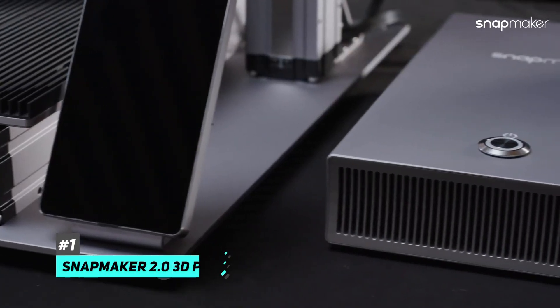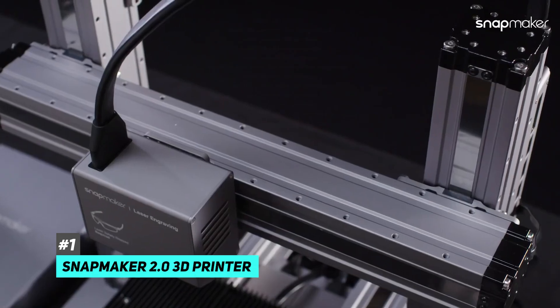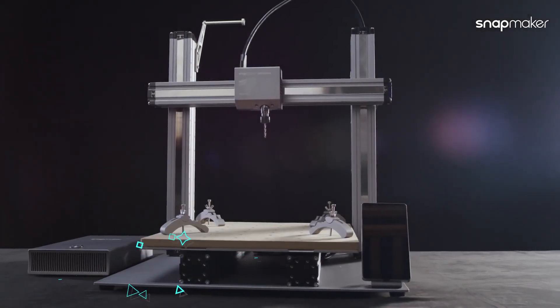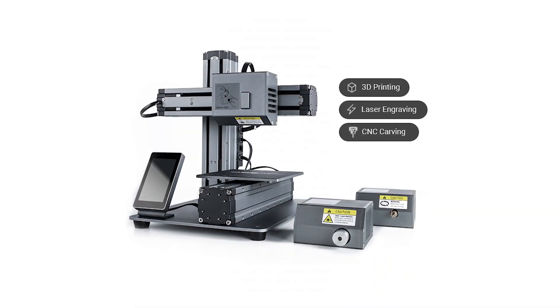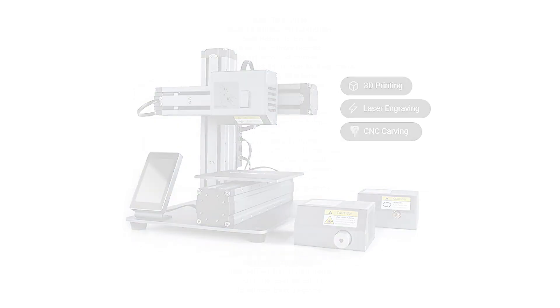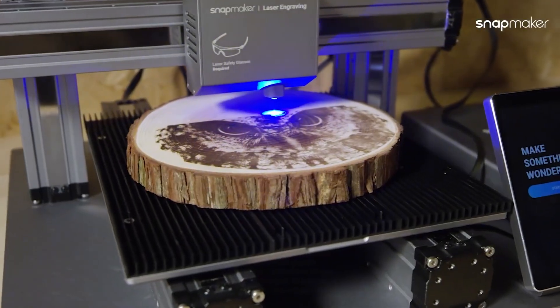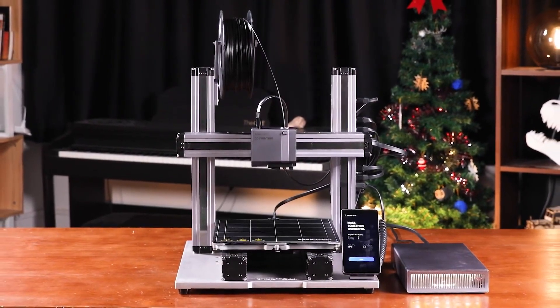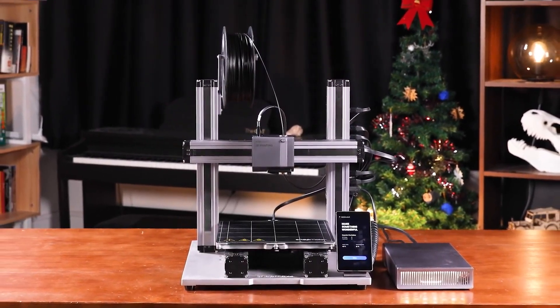The absolute best on a more flexible budget is easily the Snapmaker 2.0 3D printer. The Snapmaker 2.0 is the modular 3-in-1 3D printer that unlocks your full creative potential — from 3D printing to laser engraving, cutting, and CNC carving. It is smarter, faster, larger, and more powerful than ever before, and comes with everything you need.